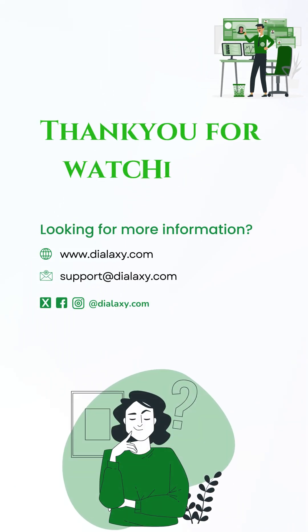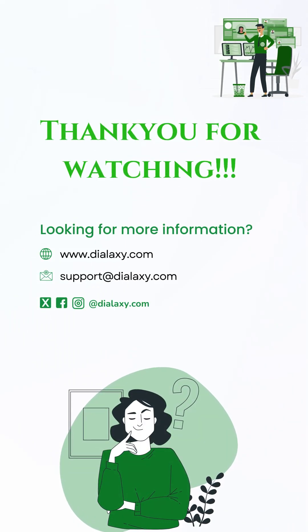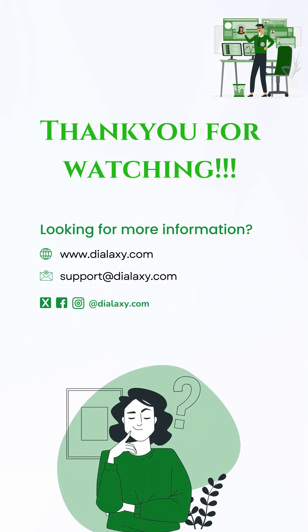Thank you for watching. Looking for more information? Visit our website Dialaxe.com and connect with us.